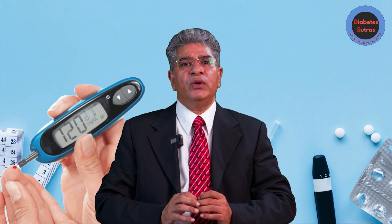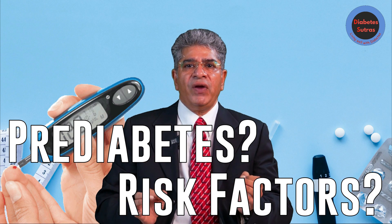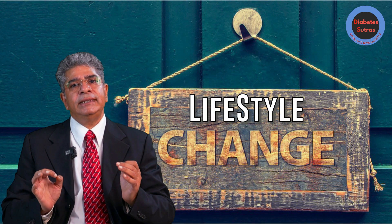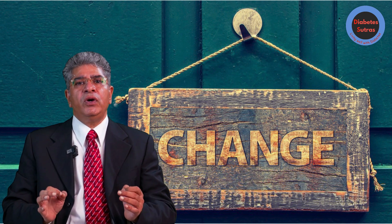In our last couple of videos, we covered what prediabetes is, its risk factors and the possible harm it can cause. Today, let us dive into some simple lifestyle changes that can help reverse prediabetes. But before we get into it, let us have a quick recap.